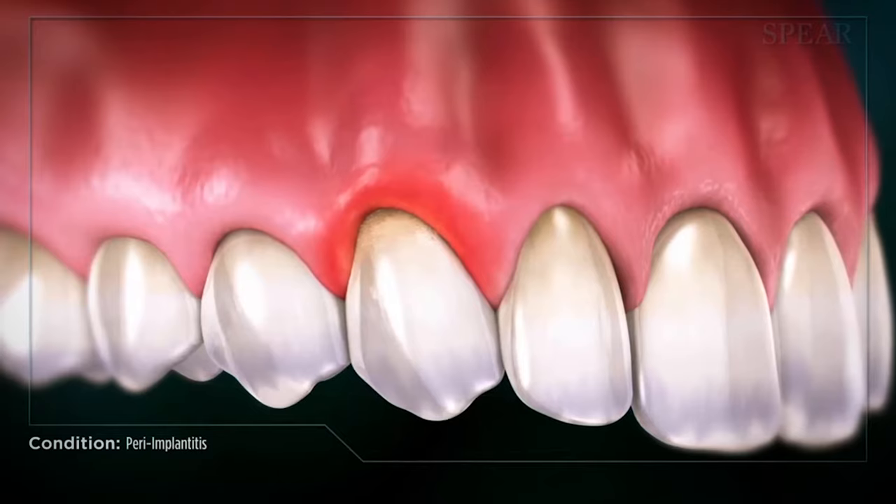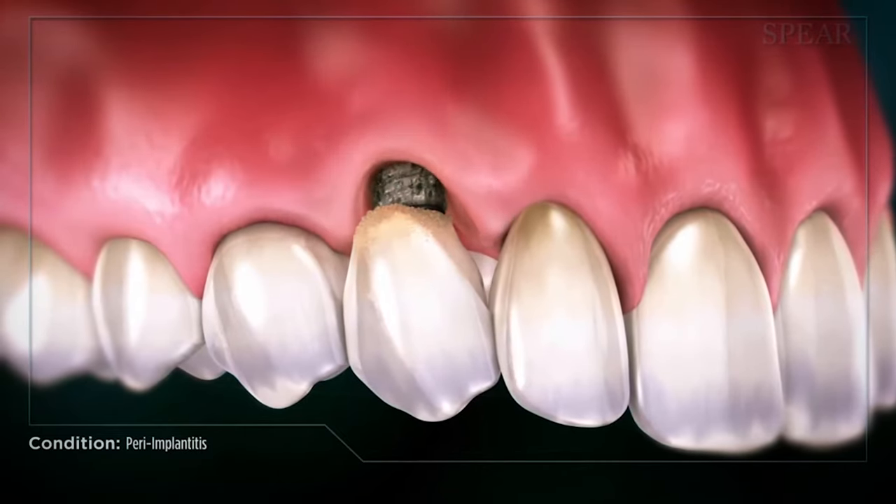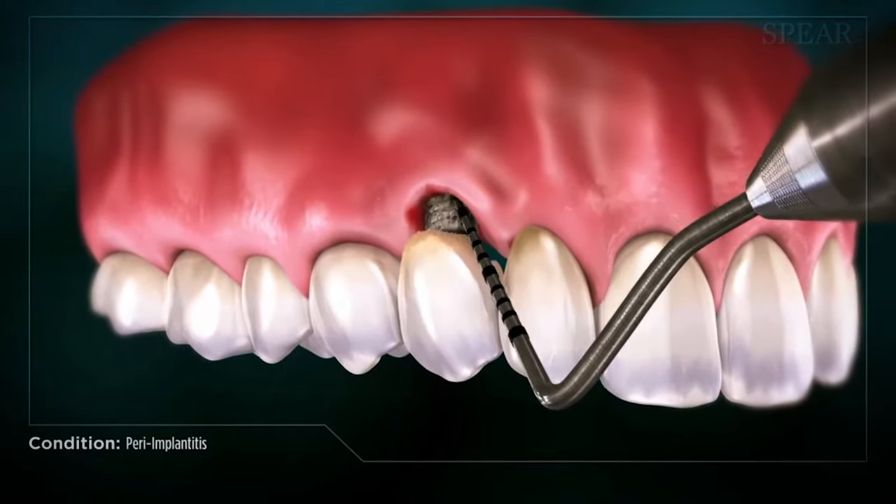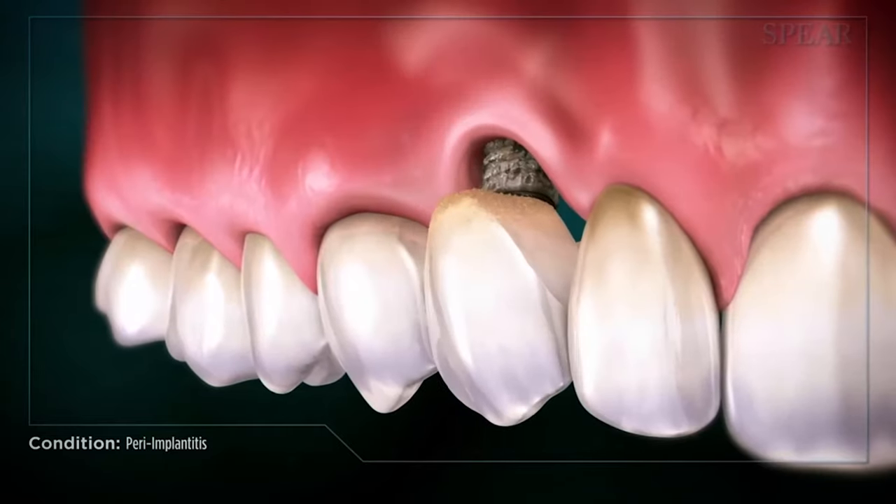Some of the common symptoms that a patient can experience if they have peri-implantitis is bleeding around the implant, swelling in the gum tissues, pain, discomfort, and sometimes things can even be mobile or rocking.